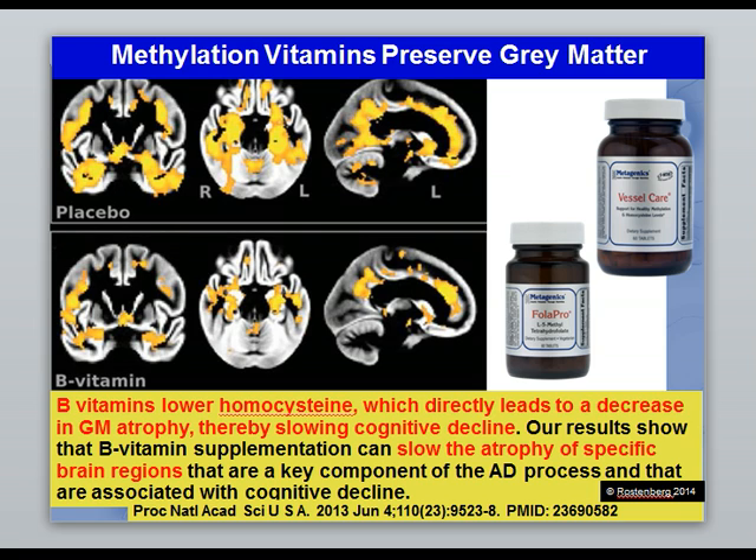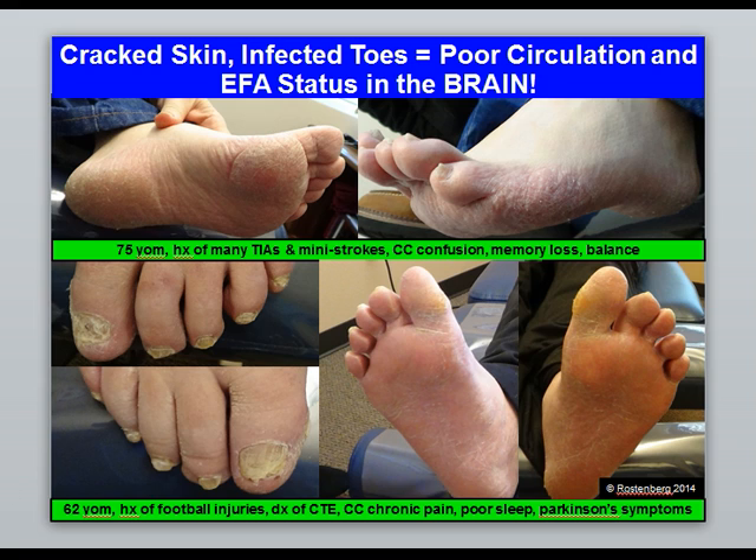If you're the type of patient who reacts poorly to methylation vitamins, that is the subject of another series of videos called 'MTHFR and the Stress Gut Connection' — look for that on my website and blog as well.